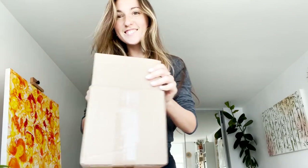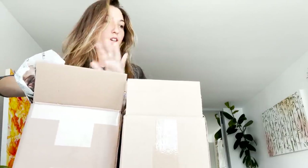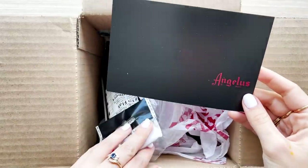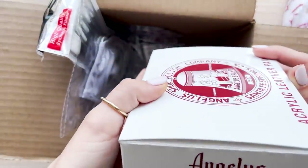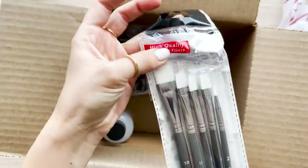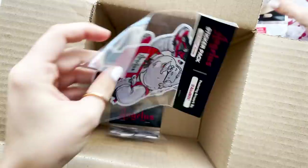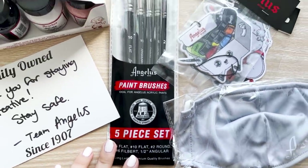I've spent a few hours painting and now it's time to bring you guys on an unboxing journey. The first package was a surprise from Angelus, a company that produces acrylic leather paint. They saw my shoe design video and sent me a sweet care package with a bunch of little goodies inside. So this is a shout out to them — thank you so much for this warm little gift.